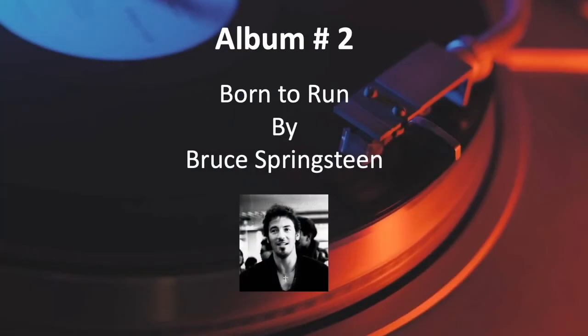And the answer is Born to Run by Bruce Springsteen.